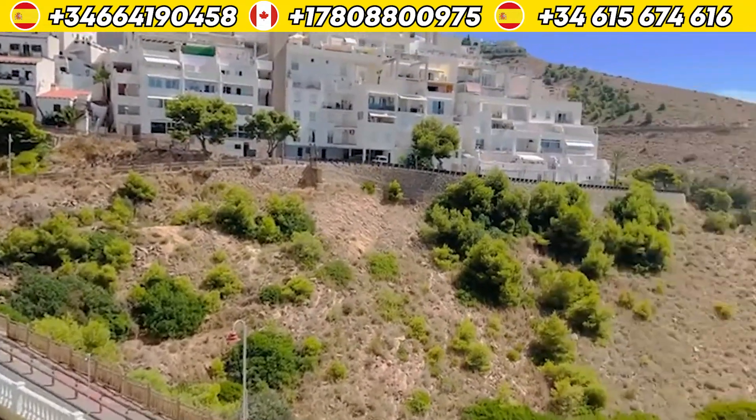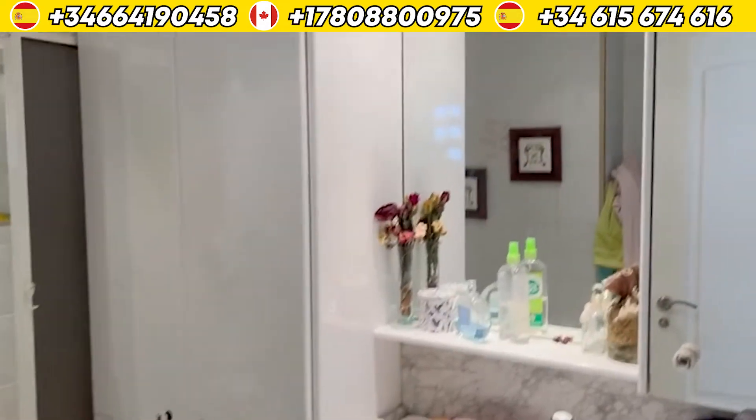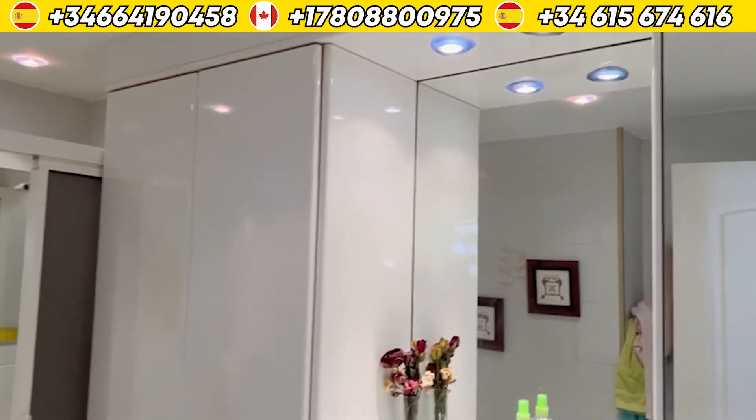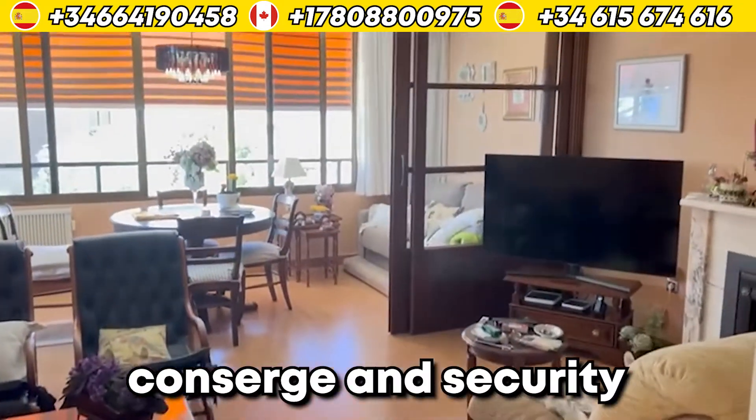You see everything from crystal clear water to magnificent mountains. And getting to the water itself is not difficult at all. Plus, you get a lot of incredible views along your way while you are going to the beach.